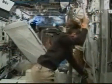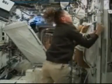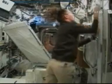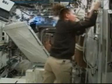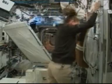Astronaut Sandy Magnus has been coordinating a procedure with the team here in Houston at the International Space Station Flight Control Room. She's been working on installing the cabin around the waste and hygiene compartment inside the Destiny Lab.